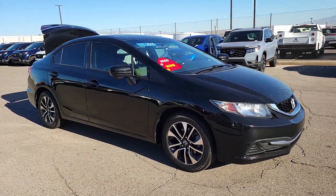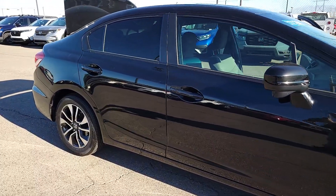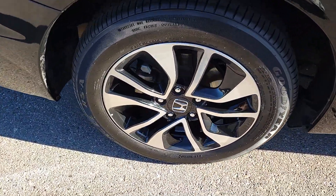You're going to love the 2015 Honda Civic. With less than 110,000 miles on the odometer, this vehicle stands out from the rest.